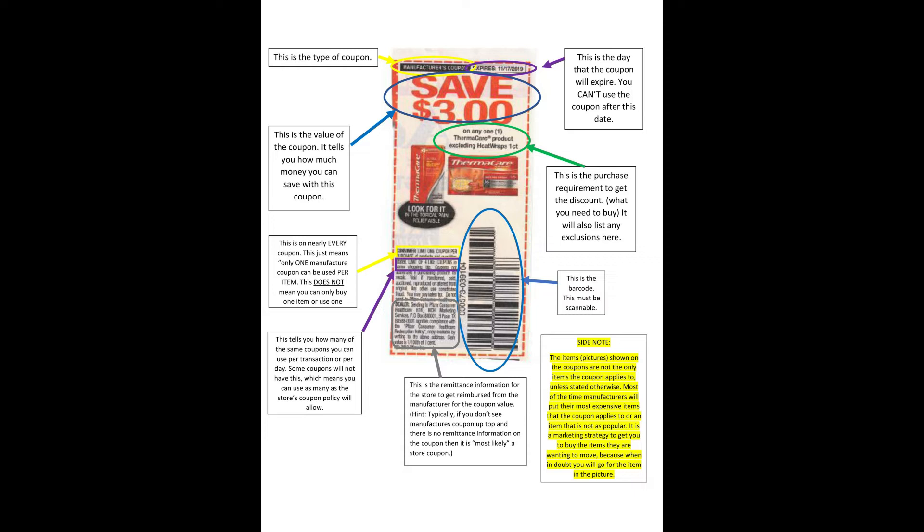Below that you're going to see a barcode — that barcode is something every store requires a manufacturer coupon to have, and it must be scannable. If you look left of the barcode, we're going to see some fine print. The very first line says 'limit one coupon per transaction,' meaning you cannot use one coupon to get a discount on two items, and you also cannot use two coupons to get a discount on one item. Below that it says 'limit of four identical coupons per shopping trip' — this is the manufacturer's limitation and it must be the priority. It doesn't matter if your store accepts eight like coupons a day; if the coupon states four, then that's what it is. Some coupons will not have a limitation, which means you go by the store's coupon policy.